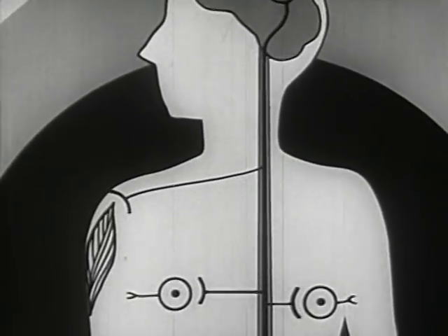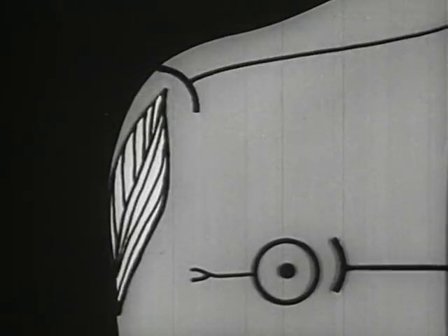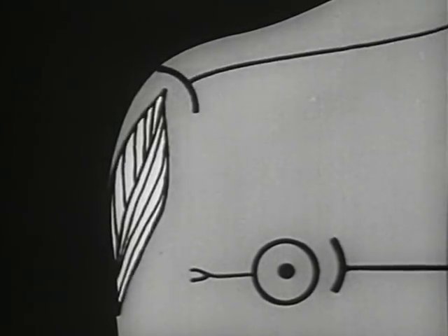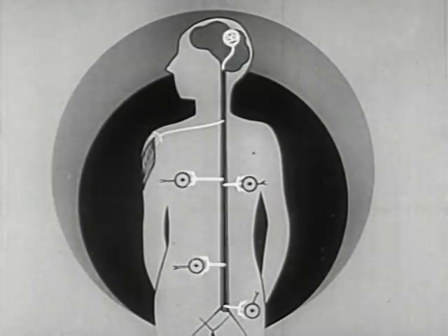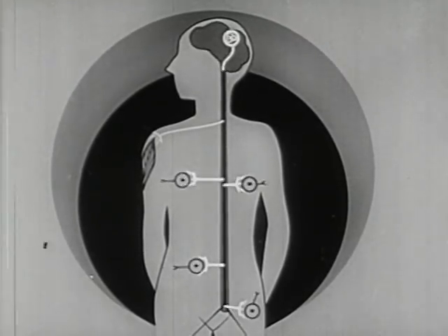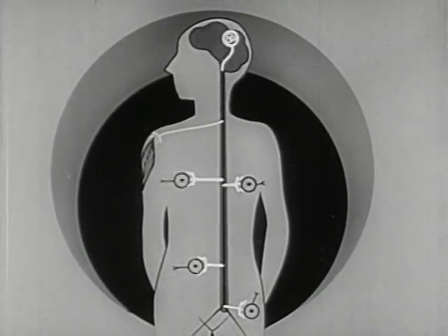At these points, nicotine first stimulates the nerve cells, then gradually slows down functions and even paralyzes them. As a consequence, many types of reactions may go on at different rates and at different places in the body simultaneously, producing involved and often unpredictable effects — effects which vary with each individual.